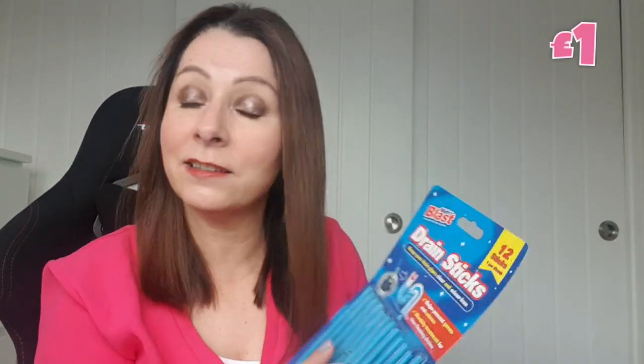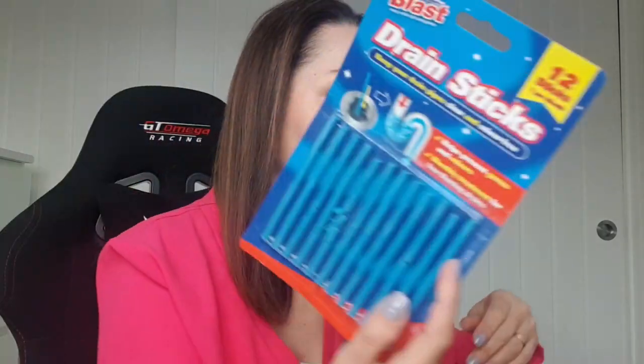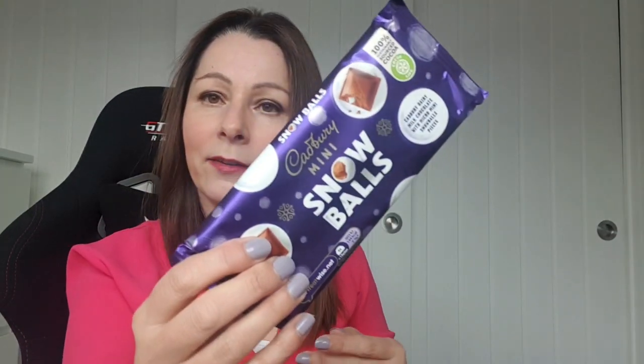Next item is a present for Liam — he doesn't know. Drain sticks! In the bathroom I've got one of those covers for the plughole to stop my hair going down, but sometimes I forget and my hair goes down there and he moans. So these drain sticks keep your drain pipes clear and odour free. I'm sure he'll appreciate this little gift. That's for Liam.